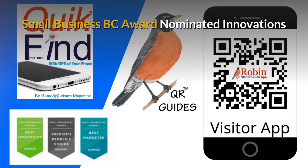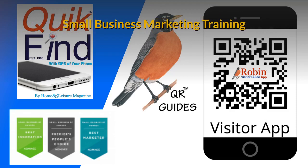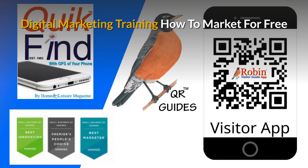The innovations that I've developed have been nominated for Small Business BC Awards for many years. There is a complete small business marketing training system available. Part of the training is to show you how to market for free — there are hundreds of ways people just don't know about. Learn how to do it and you get paid for life.